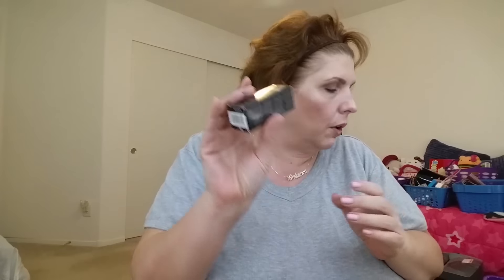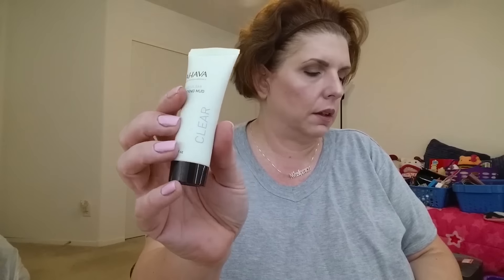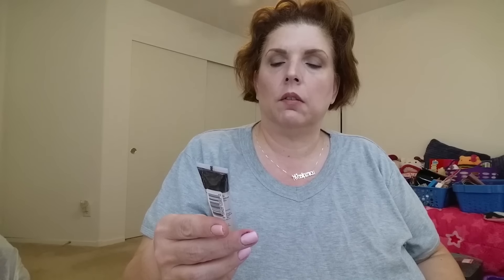Because I placed this order, there were a whole bunch of samples. They gave me a Philosophy Worker Night Multi-Rejuvenating Nighttime Serum and Cream — a nice sample. There was also a Gucci kit with body lotion and a little scent — Gucci Bamboo — which I've never tried and will be trying. They also gave me an Ahava Purifying Mud Mask, a Japanese Velvet Touch Face Primer, and a Mario Badescu Hyaluronic Eye Cream.